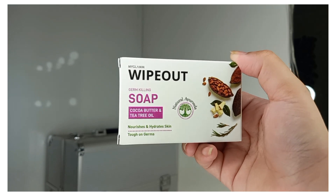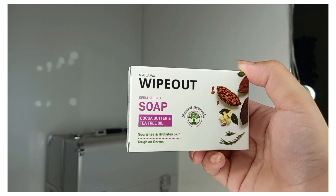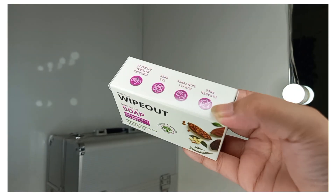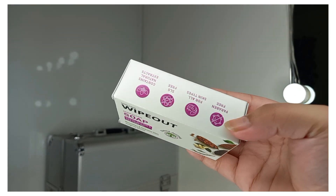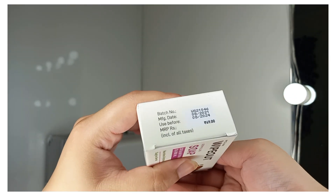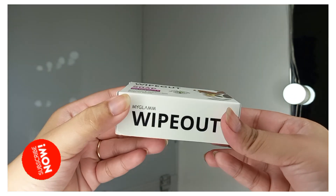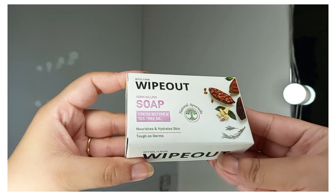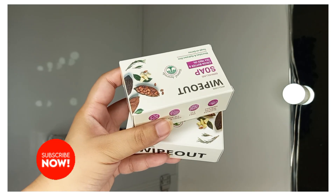The next product is from MyGlam — a germ-killing soap that I've used before. It contains cocoa butter and tea tree oil, which nourish and hydrate your skin, and it's tough on germs. The packaging shows it is SLS and paraben free. Its price is Rs. 69. Its name is MyGlam Wipe Out Germ Killing Soap and I've ordered 2 bars.